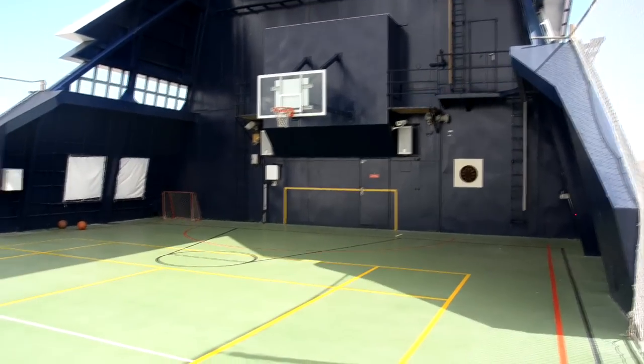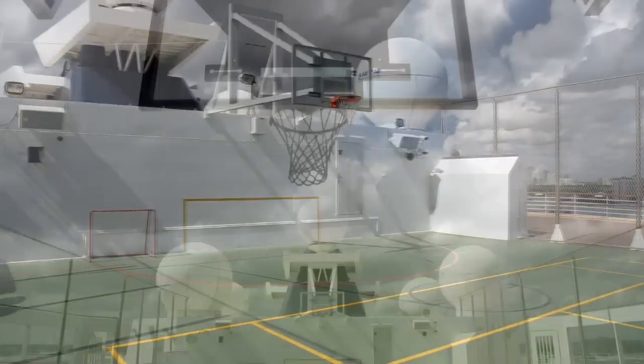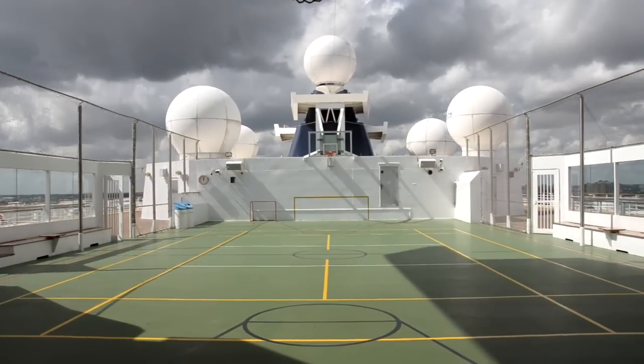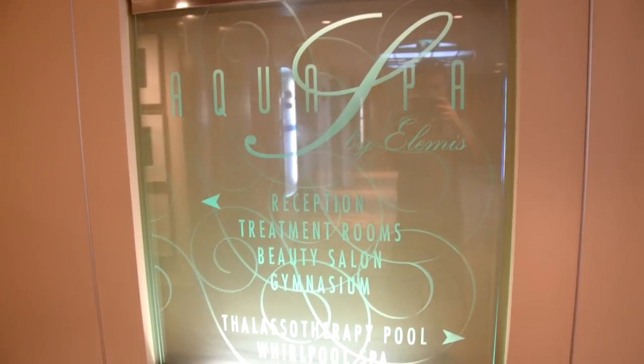It's got one of the nicest basketball courts I've seen on a cruise ship. This was part of the renovation as well — almost a full-size basketball court. I actually saw the captain and his crew playing out there a little bit, doing some pickup games. So really nice court. There's a dartboard there and some volleyball nets and things as well.